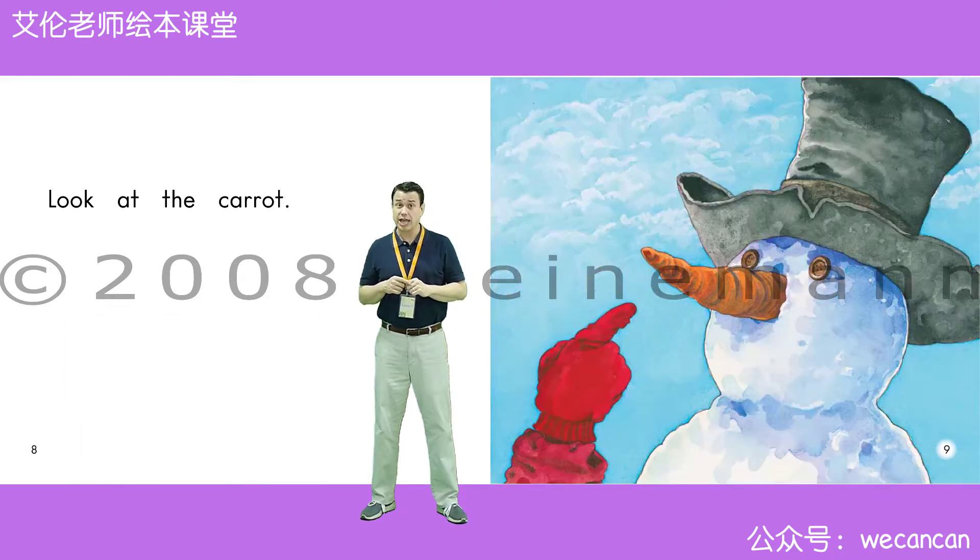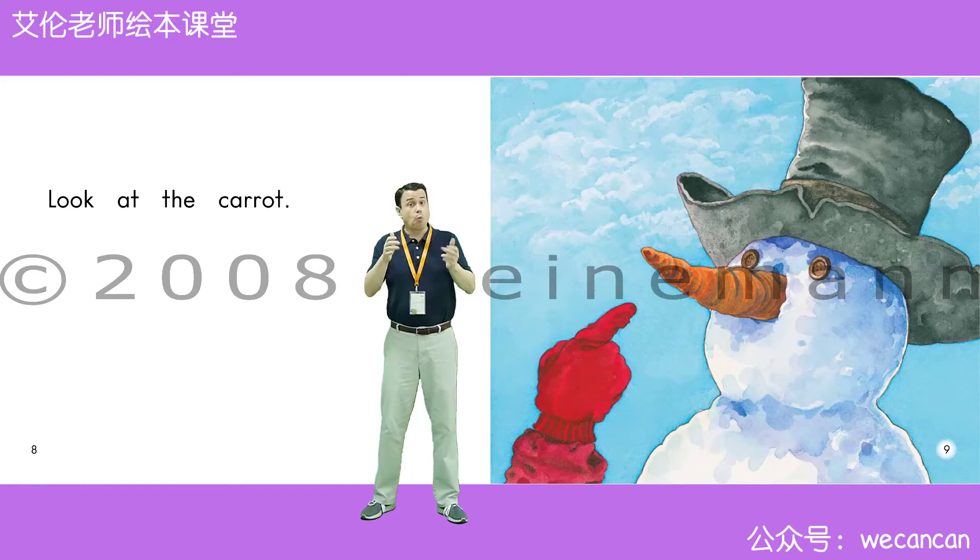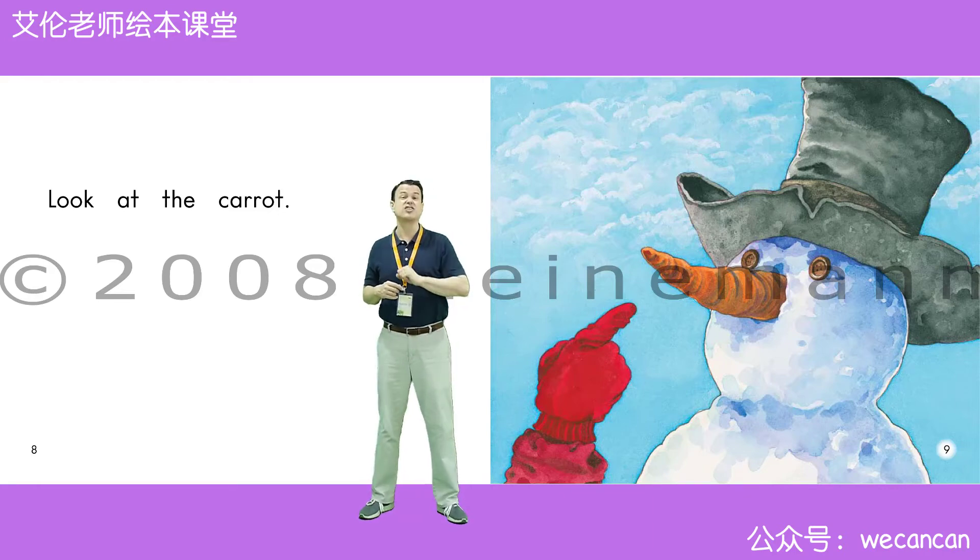Look at the carrot. Boys and girls, what color is the carrot? Yes, very good. The carrot is orange.